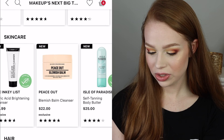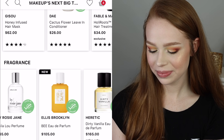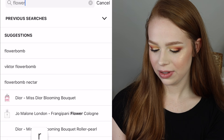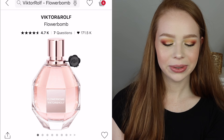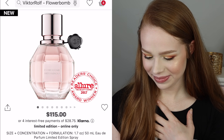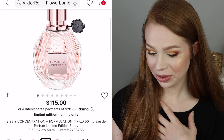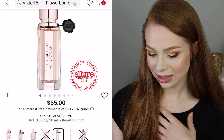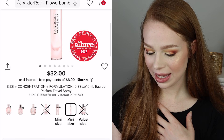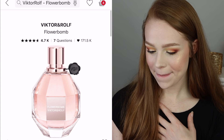Skincare — not really interested. Fragrance — I shouldn't be interested but I am. How much is Flowerbomb? Because I have a sample size and I love it so much. Big oof on that price. There's cute lemon edition packaging with little minis. It's so good, but that price — let's not think about that right now.